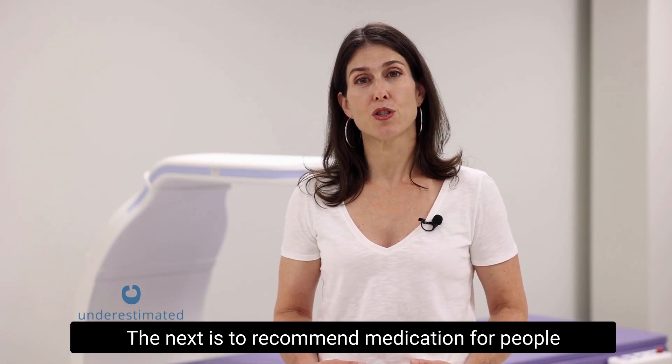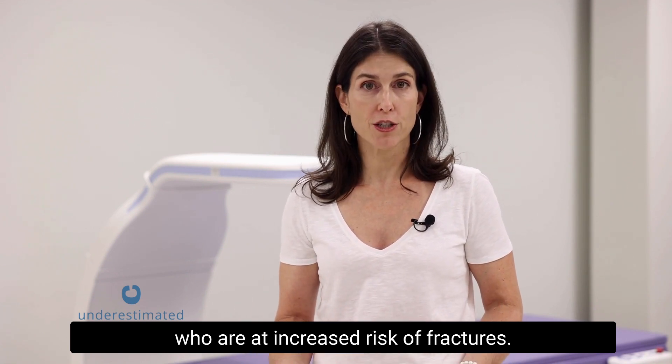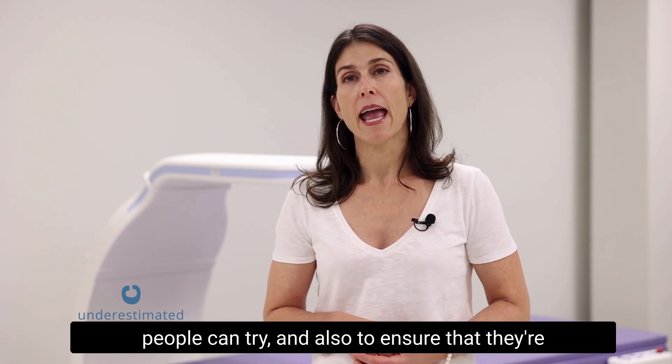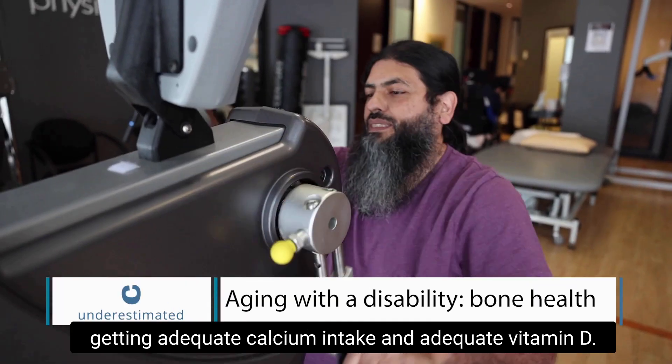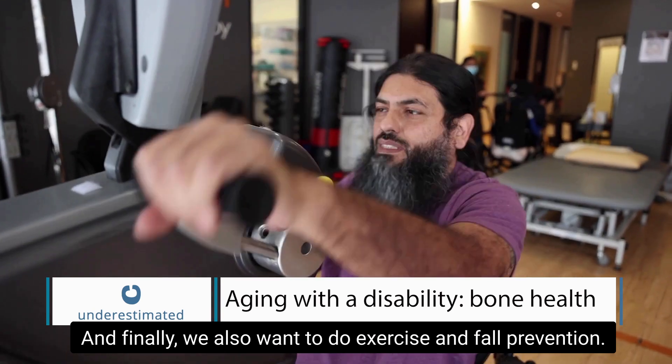The next step is to recommend medication for people who are at increased risk of fractures — there are a number of different types of medications that people can try. We also want to ensure they're getting adequate calcium intake and adequate vitamin D. And finally, we want to incorporate exercise and fall prevention.